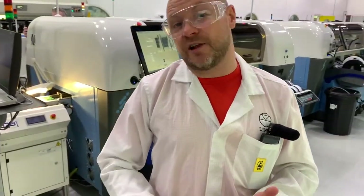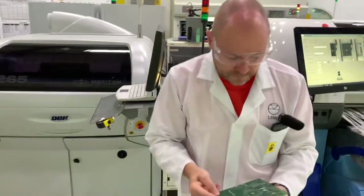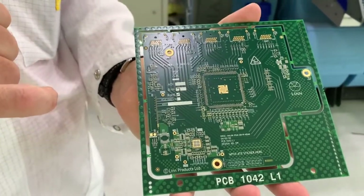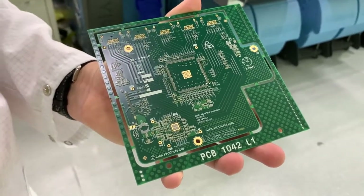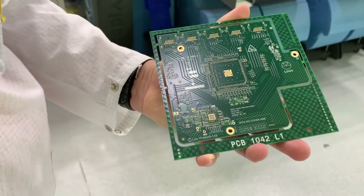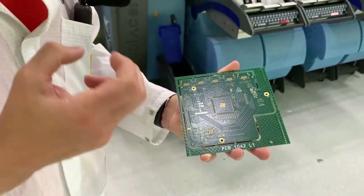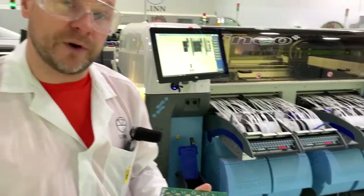The paste is made of microscopic balls of tin, silver and copper. That paste has two jobs: the first thing it does is act as a sticky glue so that any component we place on the board stays exactly where we place it. Then, once the circuit board passes into the oven at the end of the line, we will heat the circuit board and the components and that paste will melt and become the permanent solder connection between the circuit board and the component itself. We're completely lead-free and have been for many, many years.